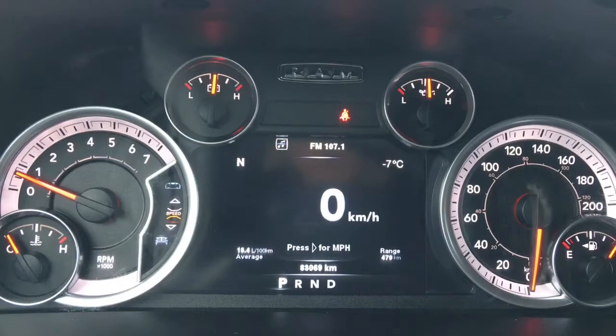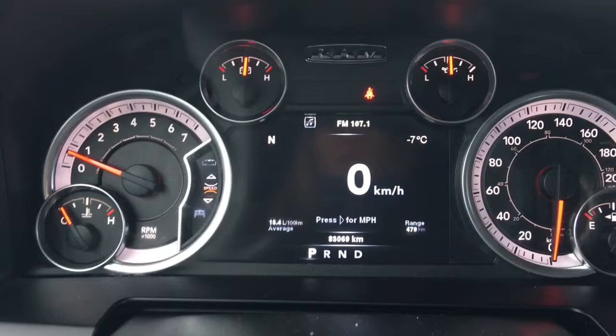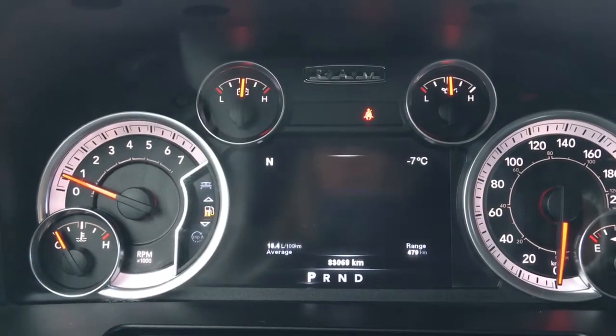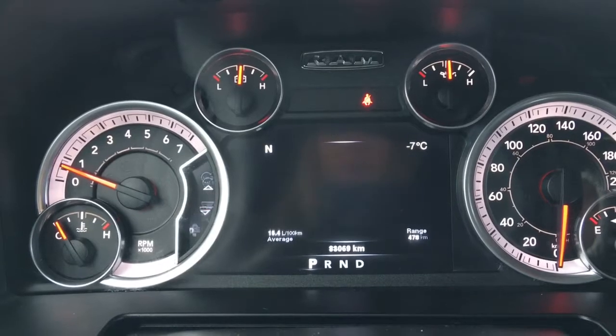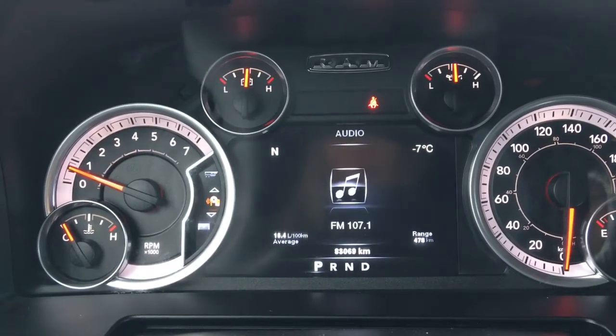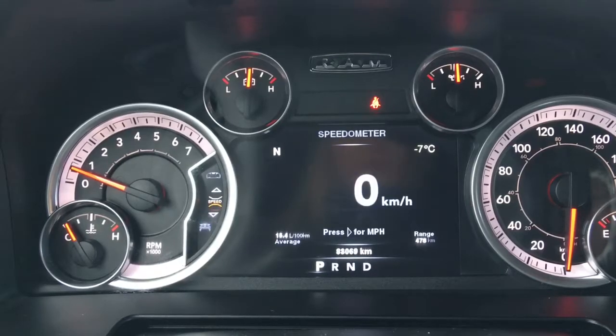We'll flick through a few of the screen options using the buttons on the steering wheel: your speedometer, vehicle information, fuel economy, Trip A, Trip B, trailer tow, audio, stored messages, screen setup, and then back to the speedometer.